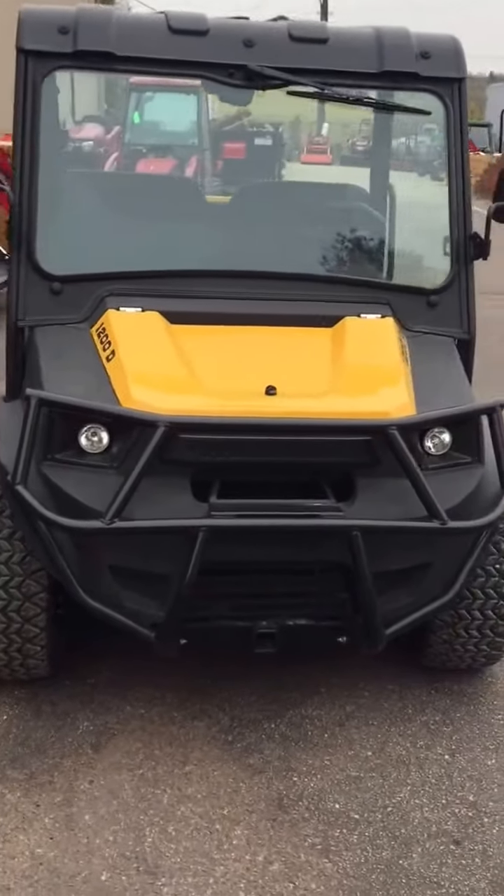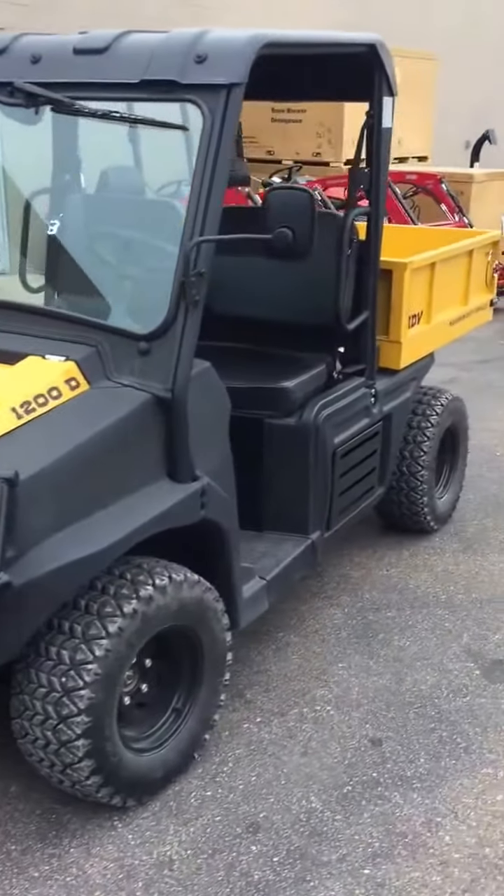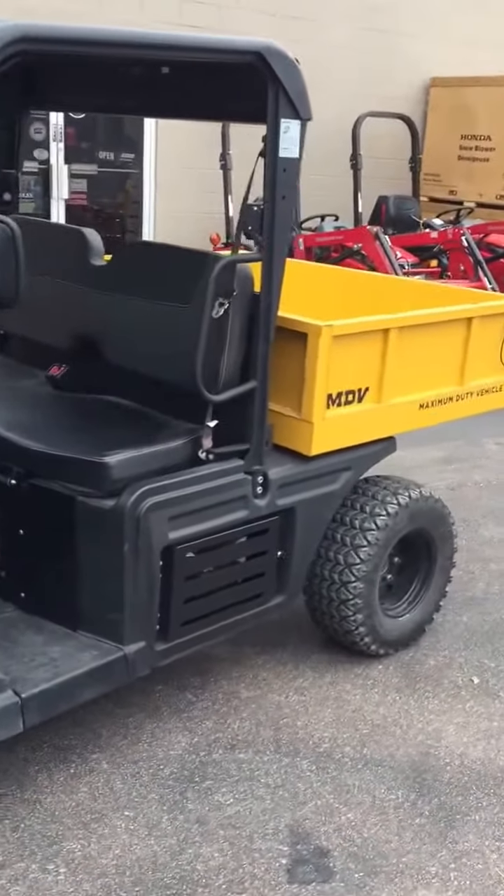This unit has a 14-gallon fuel tank, which is going to keep you out there for a pretty long time, whether you're out on the trail or on the ranch — whatever you're trying to do.